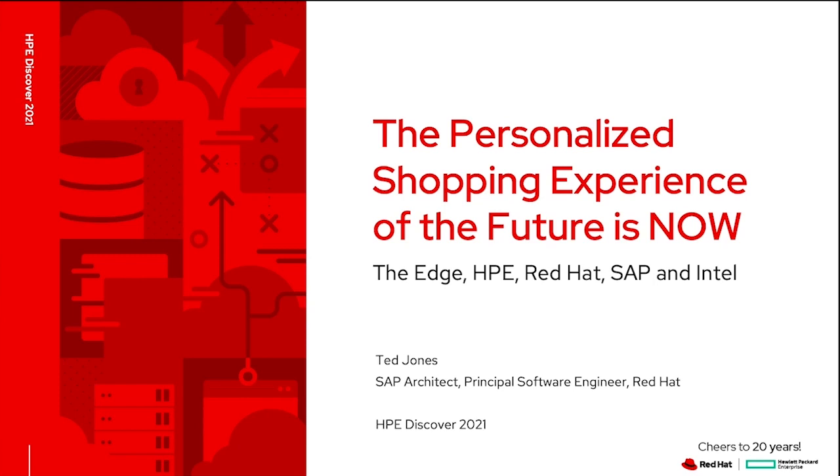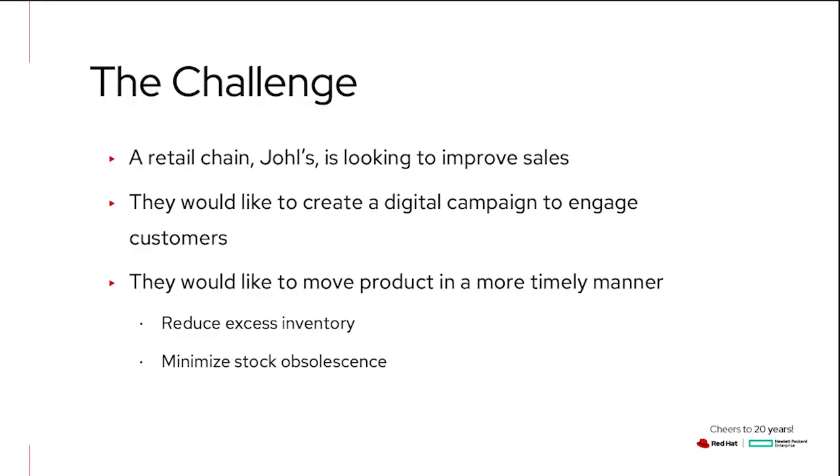So let's dive right in and see what the challenge was. A fictitious retail chain called Joel's is looking to improve sales. They also want to create more of a digital engagement with their customers. And probably the highest priority issue is they need to move product in a more timely manner, because they need to reduce excess inventory, which leads to stock obsolescence and becomes really expensive.